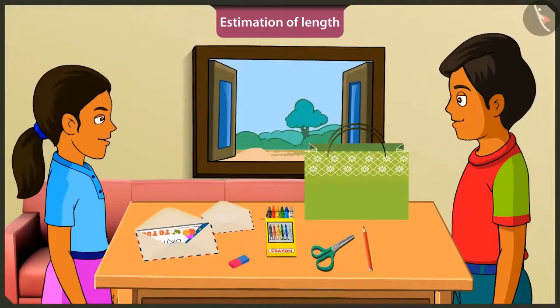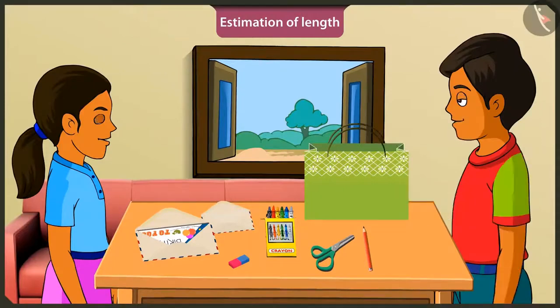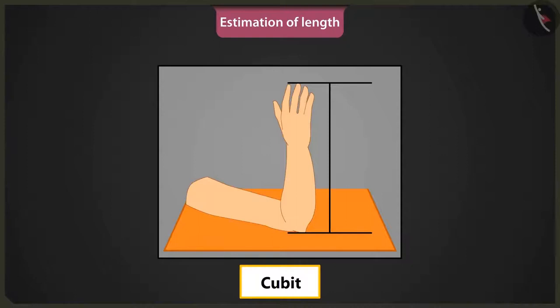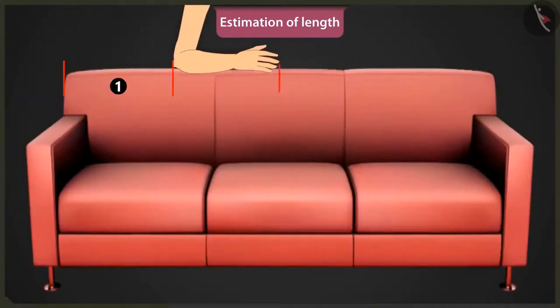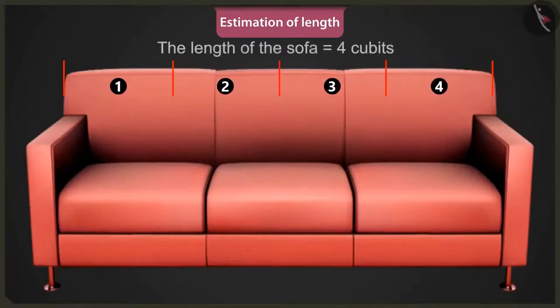Mintu, now I will teach you how to measure by making your arm length a unit. Yes, fine. Look, the distance from the elbow to the tip of the middle finger is called the length of the arm or the length of a cubit. Can we use it to measure this sofa? Yes. Look, this is one arm's length. This is two arms, three arms. This is four arm's length. So, the length of this sofa is equal to four cubits.